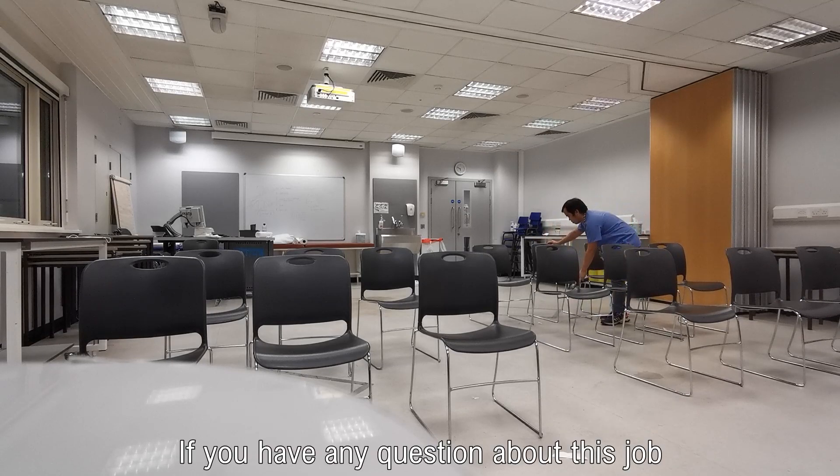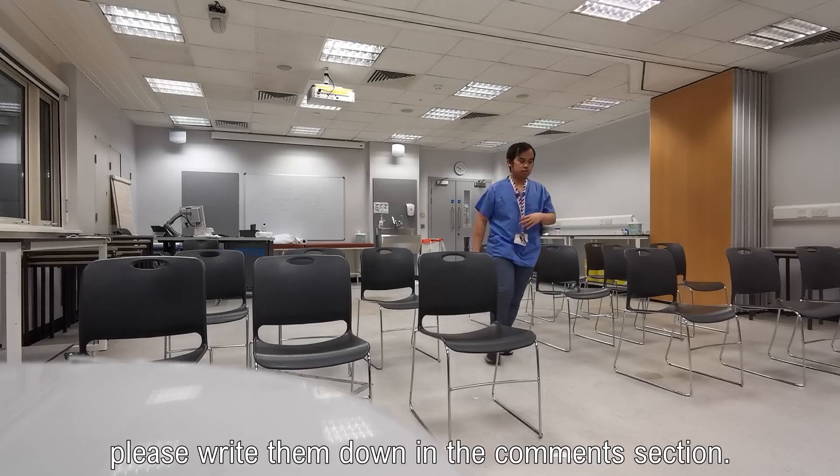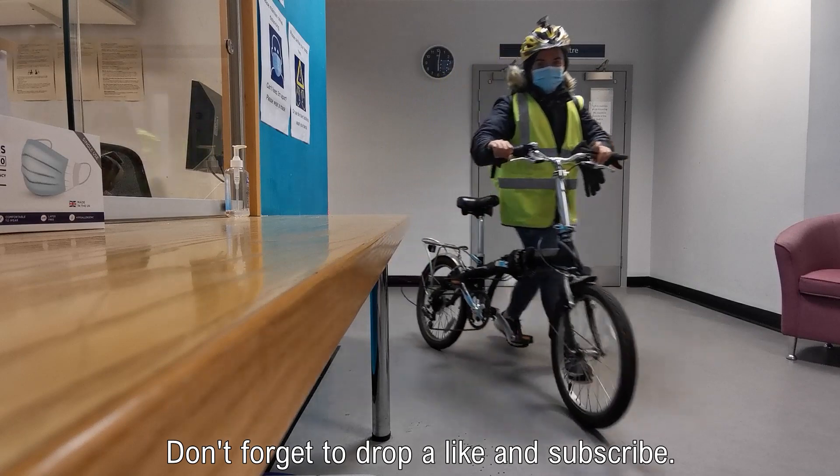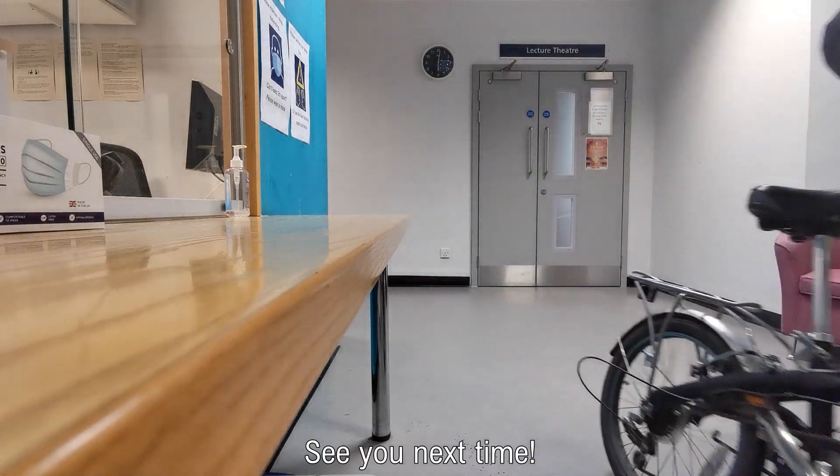If you have any questions about this job, please write them down in the comment section. Thank you for watching. Don't forget to drop a like and subscribe. See you next time.